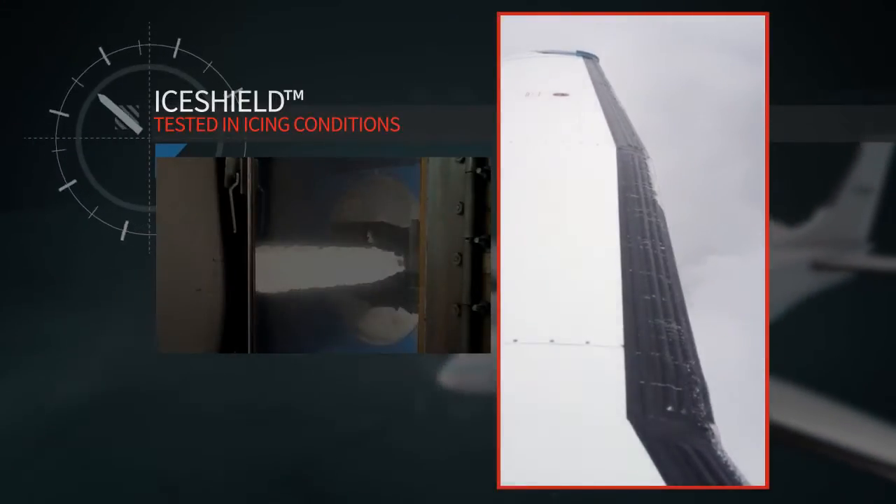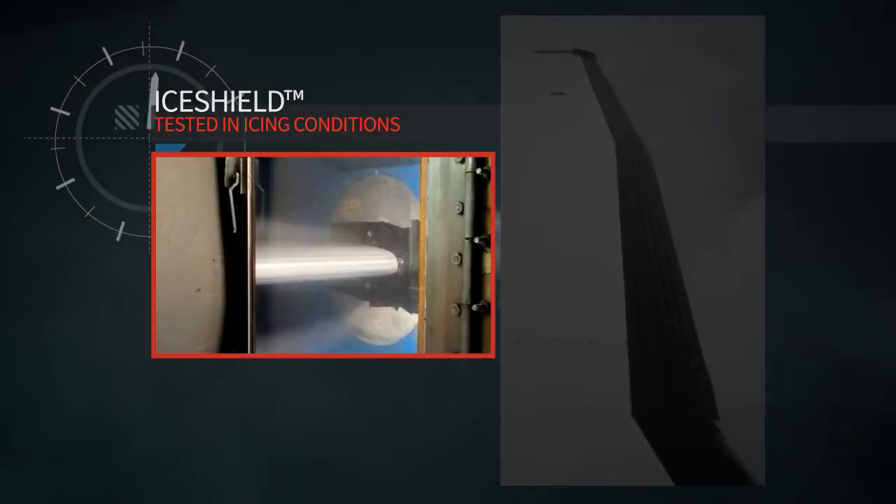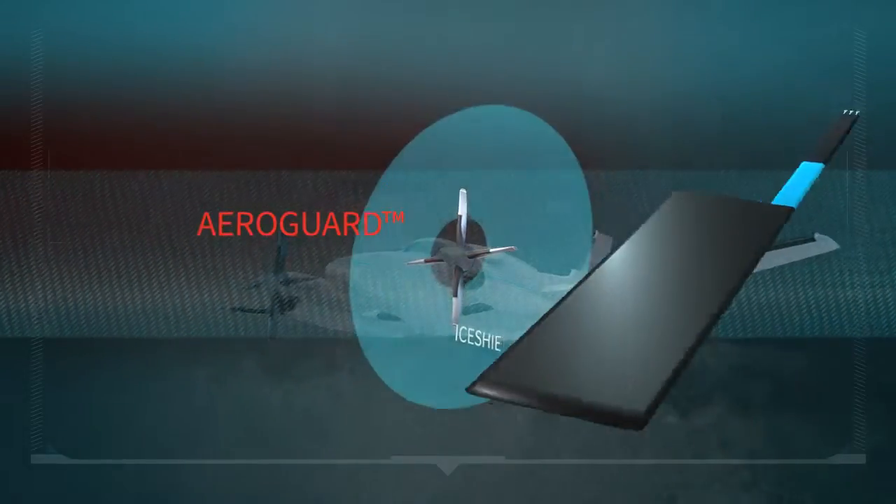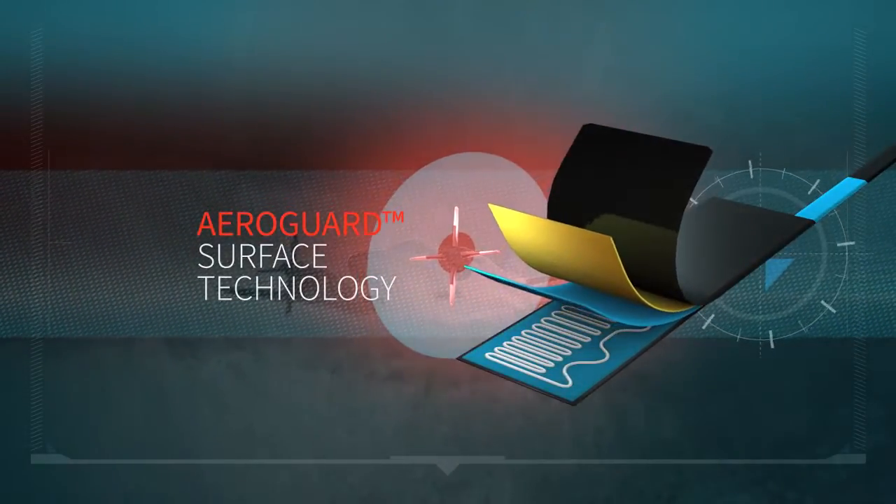IceShield products are flight-tested in icing conditions. IceShield prop de-icers remove ice from the props by heated elements utilizing AeroGuard surface technology.